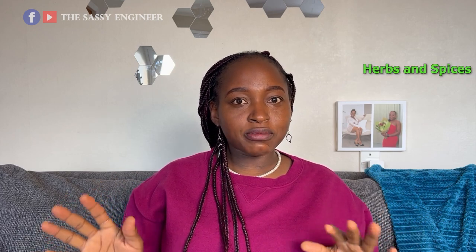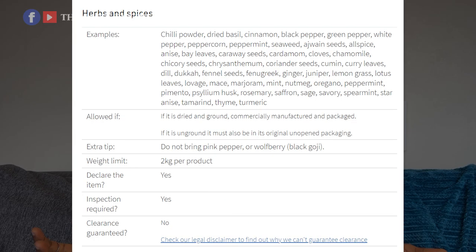Important for Nigerian foods: herbs and spices. The MPI says herbs and spices are allowed if they are dried and ground, commercially manufactured and packaged. If unground, they must also be in their original unopened packaging. I brought pepe, suya spice, and uyayak — uyayak is a whole seed spice that's quite large.